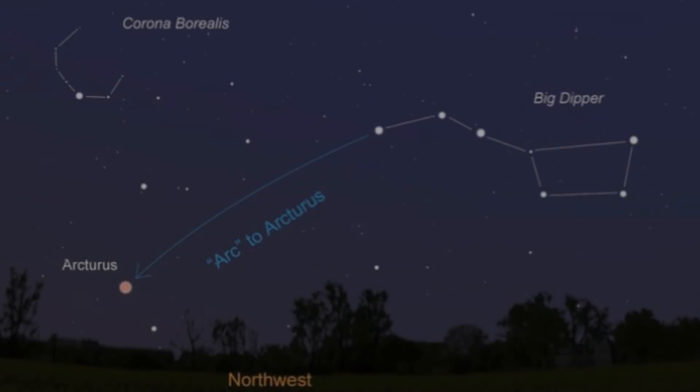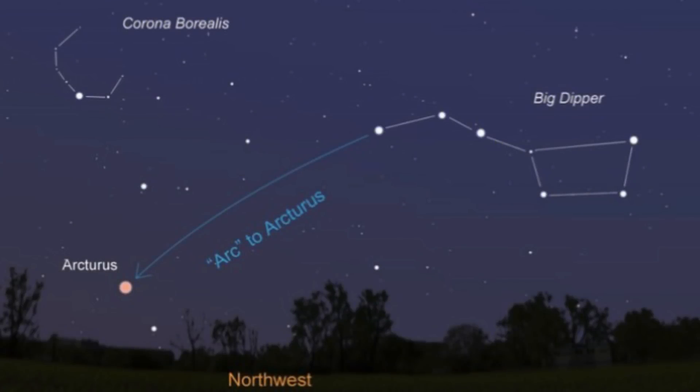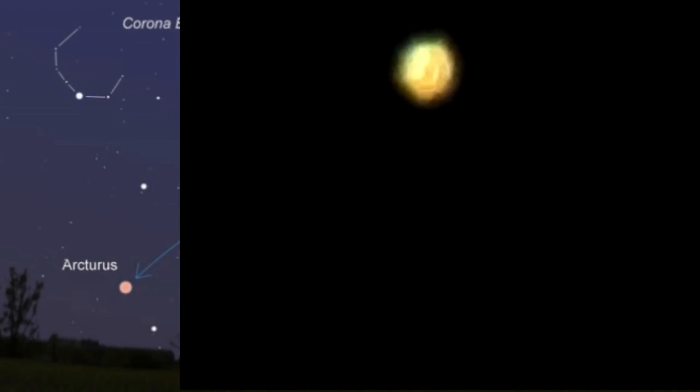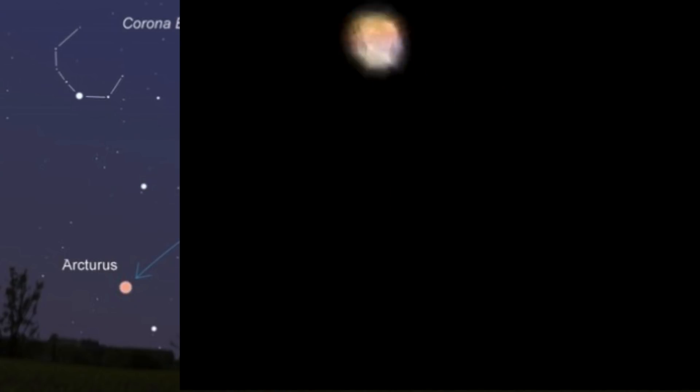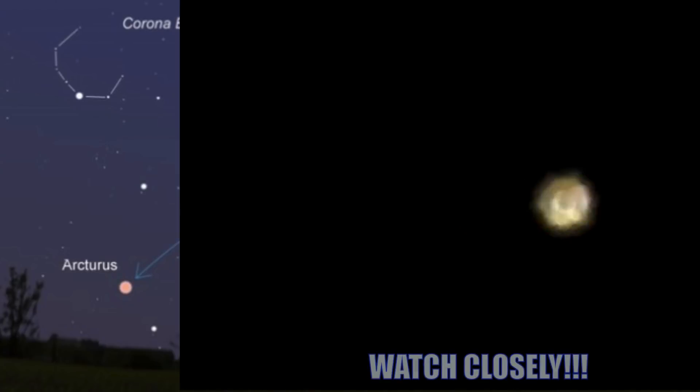When stargazing, you can use the Big Dipper as a reference point to find Arcturus. You'll notice how the stars kind of resemble lights underwater, and I was able to catch where it looked like something disrupted the waters here.